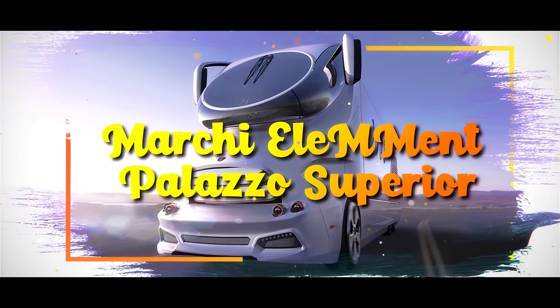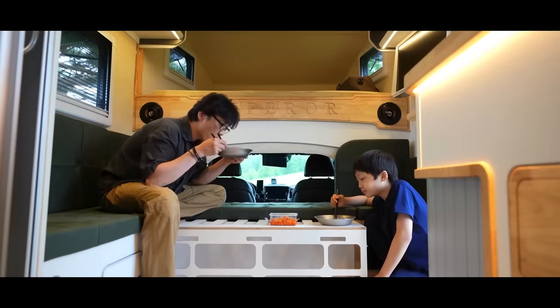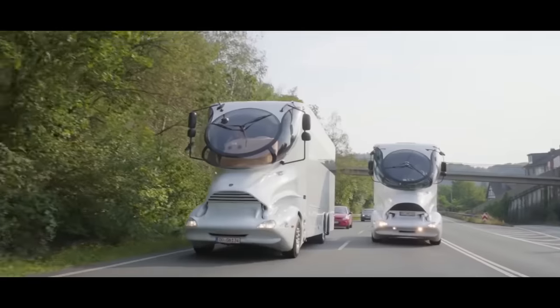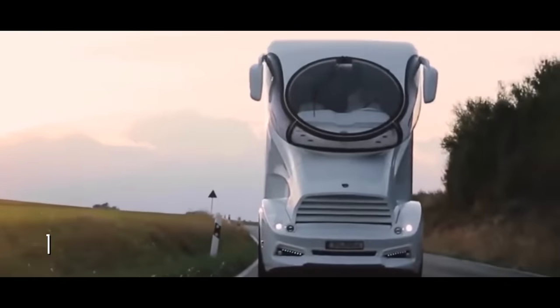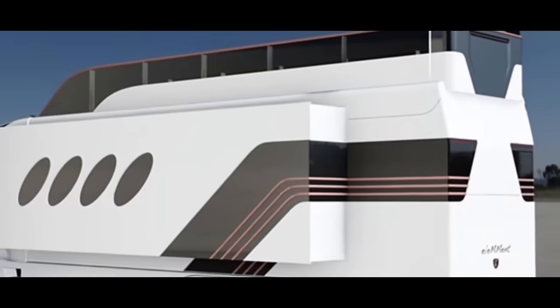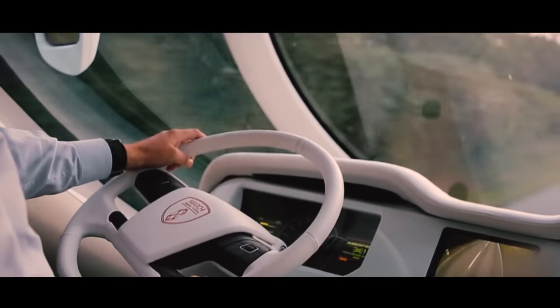Marchi Element Palazzo Superior. If you've ever daydreamed about living in a mansion on wheels, your fantasies might just come true with the Marchi Element Palazzo Superior. This extraordinary RV is anything but subtle — with its outlandish design and jaw-dropping features priced at a staggering $3 million, it's a testament to luxury on the move. At first glance, the Element Palazzo Superior looks like something straight out of a sci-fi movie. Its two-story appearance, giant bug-eyed windshield and elevated cockpit create an unparalleled driving experience. Inspired by helicopters, the cockpit offers a 180-degree view, making it feel like you're in a 4D cinema.